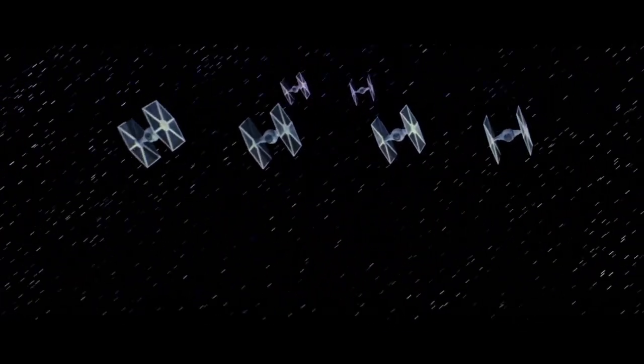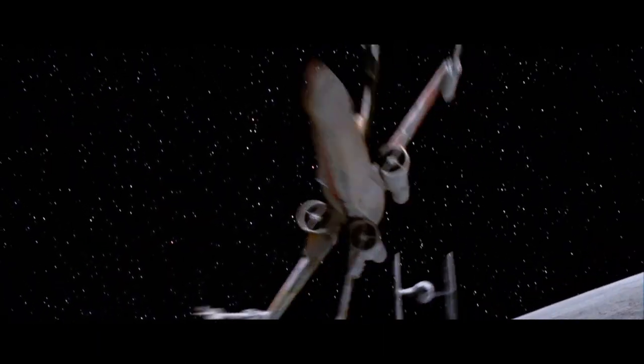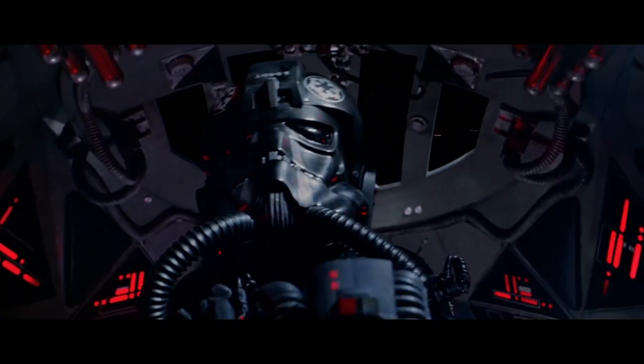The fighter's black wings were in fact an array of 12 solar collectors that would collect power to be used by its Twin Ion engines and L-s1 laser cannons.